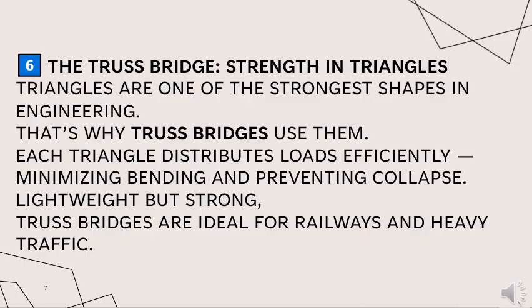Triangles are one of the strongest shapes in engineering — that's why truss bridges use them. Each triangle distributes loads efficiently, minimizing bending and preventing collapse. Lightweight but strong, truss bridges are ideal for railways and heavy traffic.